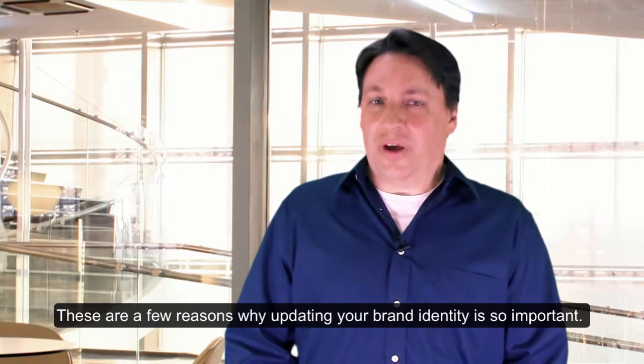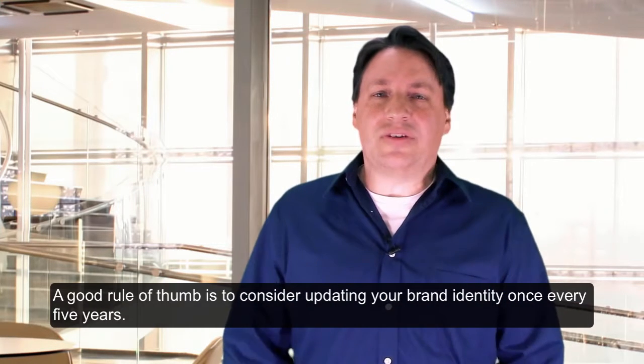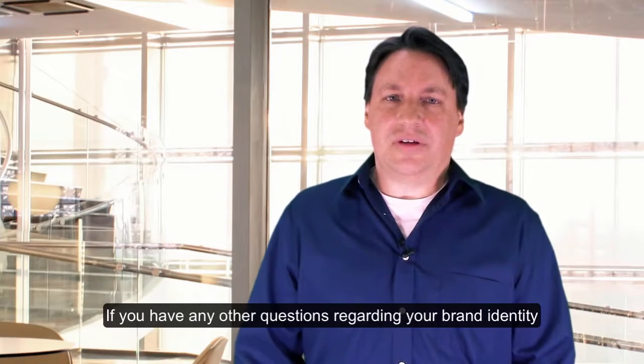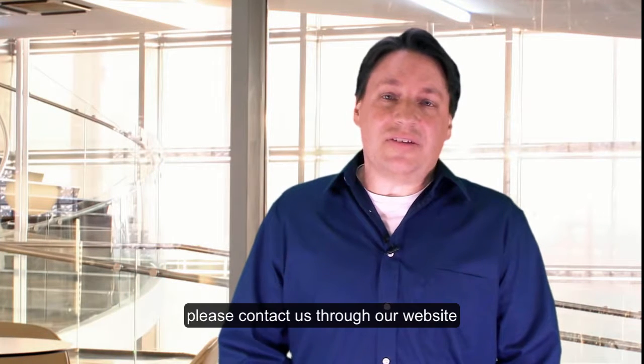These are a few reasons why updating your brand identity is so important. A good rule of thumb is to consider updating your brand identity once every five years. If you have any other questions regarding your brand identity, please contact us through our website at www.ingenuitymarketing.com.